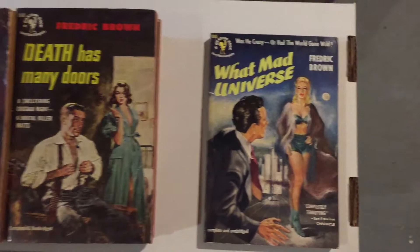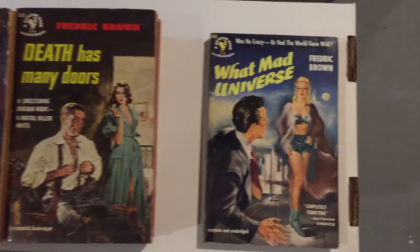All of these novels written by Frederick Brown are terrific reads. He was an excellent author who really knew how to tell a story. He was a master of the short story, but also a master of science fiction, fantasy, and crime novels. Anytime you pick up a story or a book by Frederick Brown, you know you're going to read something special that's going to be entertaining and fun.